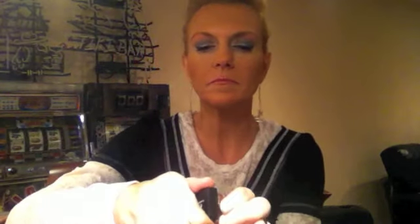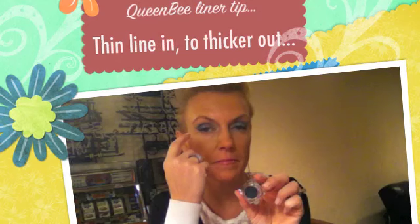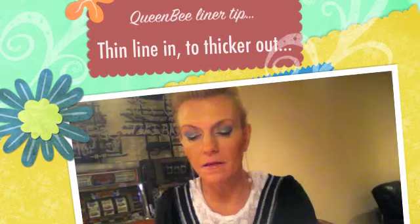For really dramatic eyes, I take this cream eyeliner, use an angled brush, and apply a line along the lash line. Then I'll take the liquid liner and go over top of that. It really makes the eye pop.